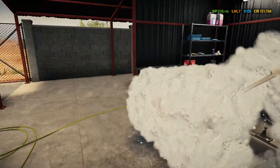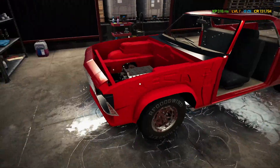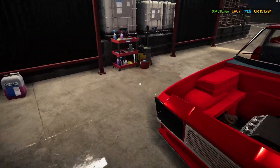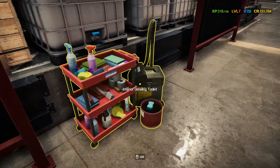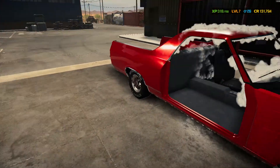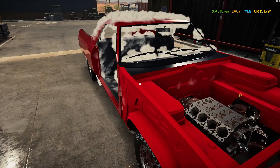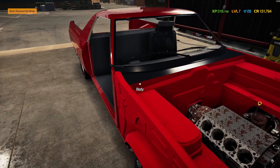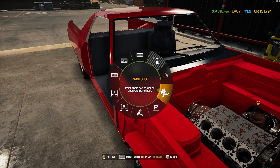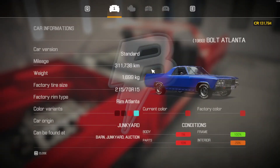I'm going to paint this car. They got new colors, and I might fully restore it. They also have new brakes — performance brake, ventilated discs — so that's pretty good. I'm going to take it to the paint shop right now.